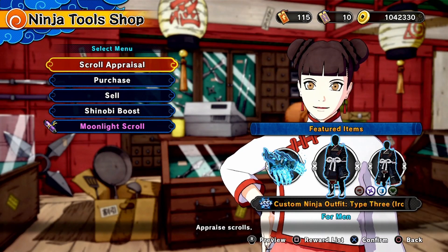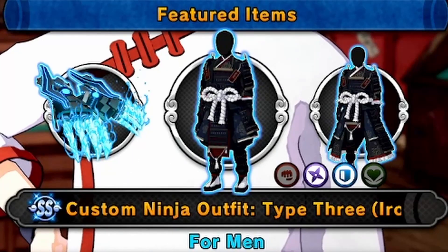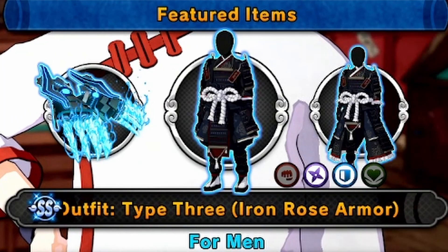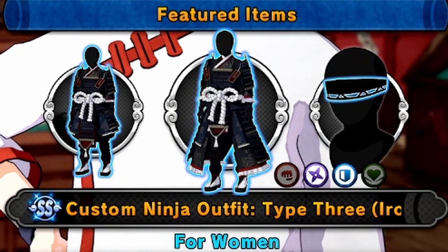Hello my lovely people, this is Jack Sever giving you an update on the Ninja Tool Shop. Now everyone who has seen the leaks has known about this outfit for a while — the Iron Rose Armor, both for men and women, and it's only available for range and defense.